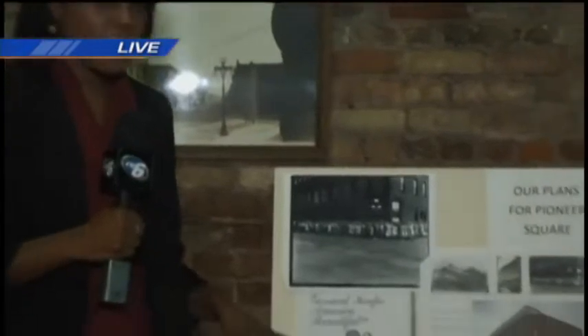Good morning, Vicki. That's right, we're here at Pioneer Square, which is most famously known as the Gossard Building. This building itself has been in downtown Ishpeming since 1878, and so it's had multiple purposes since then. But it's been most famously known as the Gossard Building.